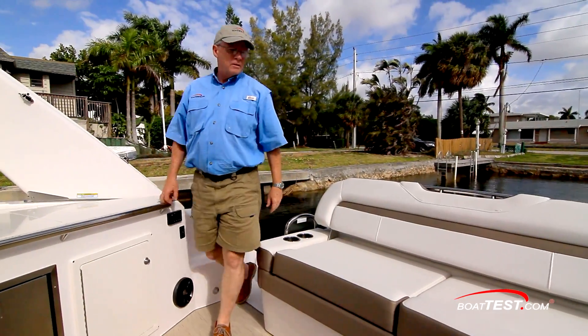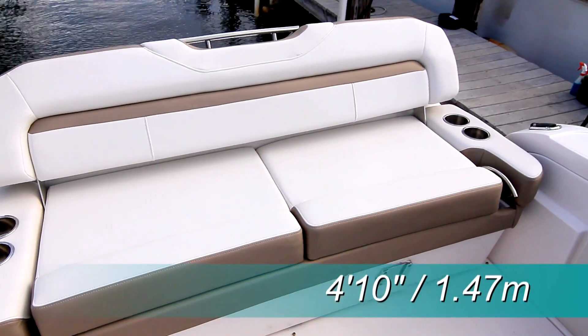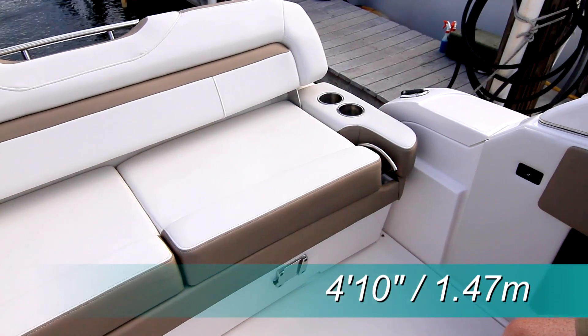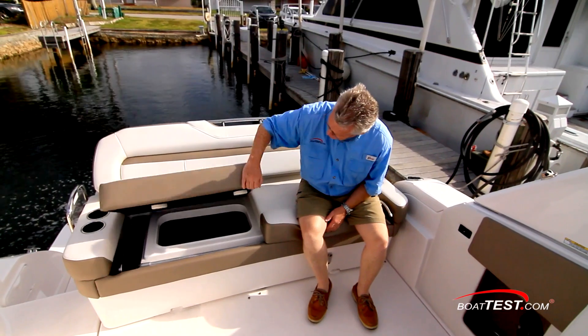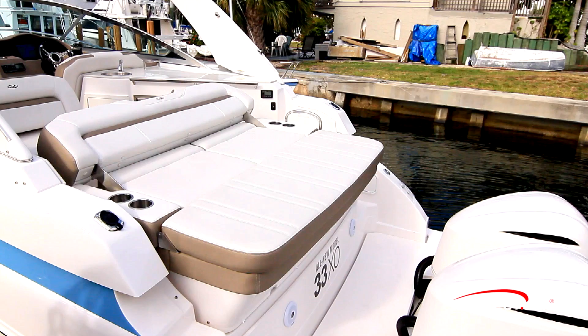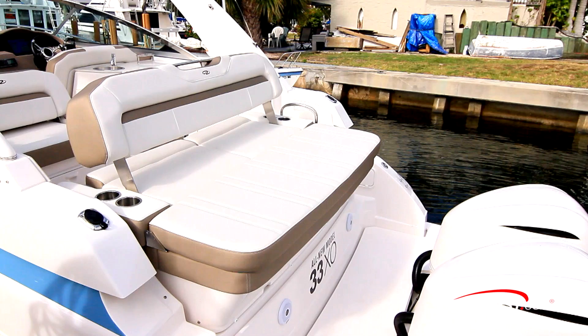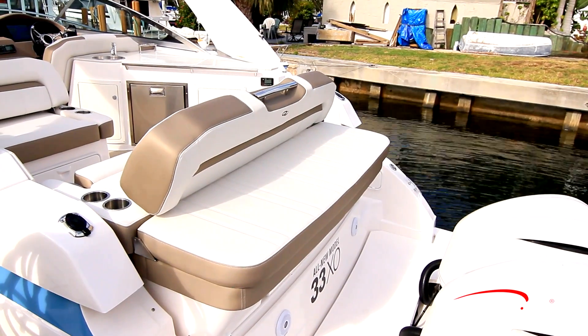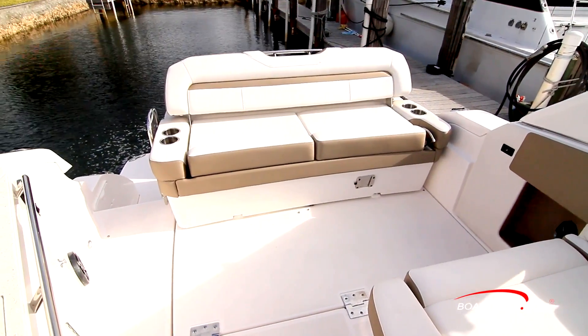We enter the cockpit through steps to the starboard side. Across the stern is a 4-foot 10-inch bench seat making up a small part of the Ultra Lounge, with beverage holders to each armrest. There's even a rod holder to the side and storage underneath. It's adjustable into four positions, and we can electrically slide the entire lounge fore and aft 11 inches to provide more room either in the cockpit or at the swim platform.